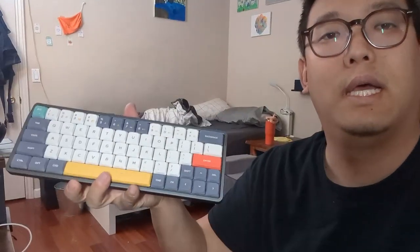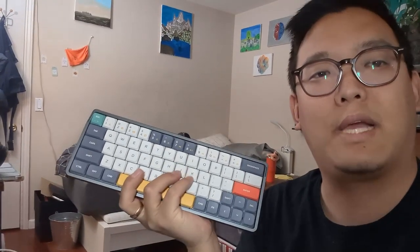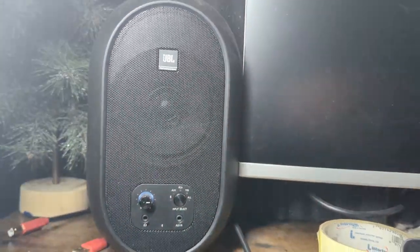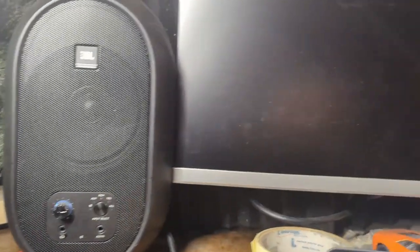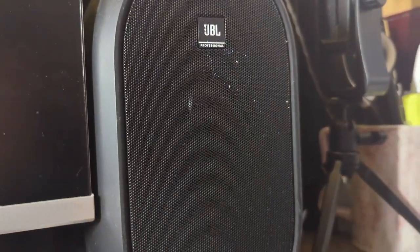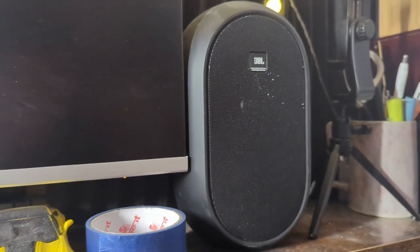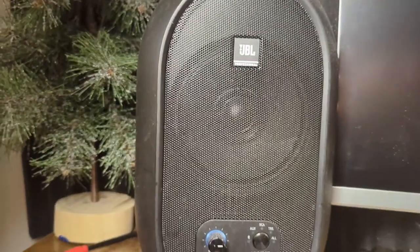With the MacBook Pro I have this little keyboard — it's a mechanical keyboard. It's pretty nifty and sounds nice. I also have JBL speakers on both sides of the desk — they have really nice bass.